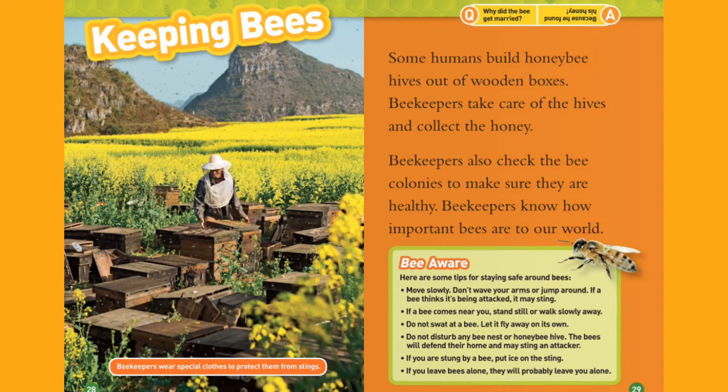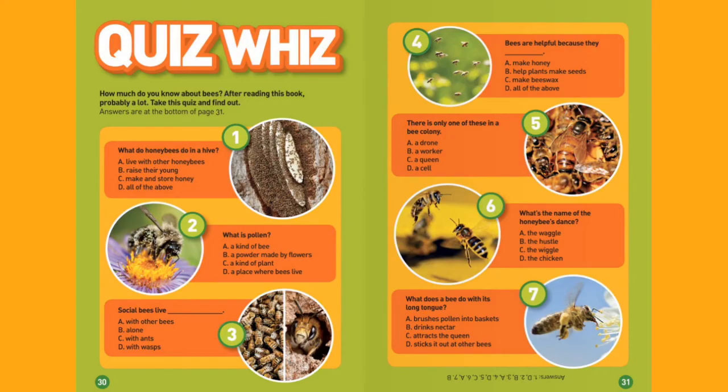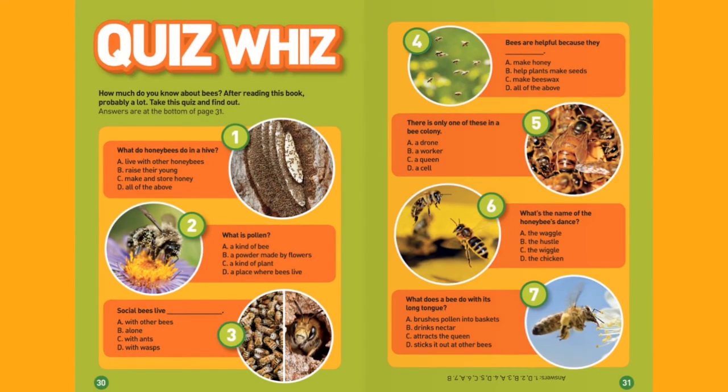Why did the bee get married? Because he found his honey. Quiz Whiz: How much do you know about bees? After reading this book, probably a lot. Take this quiz and find out.